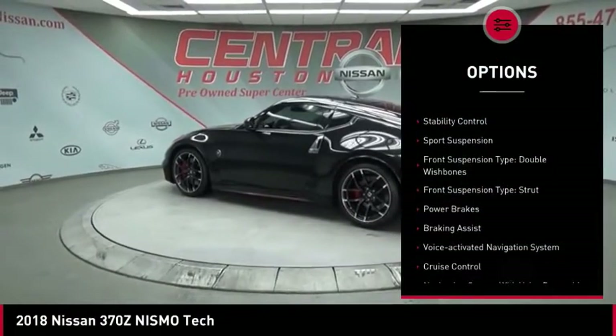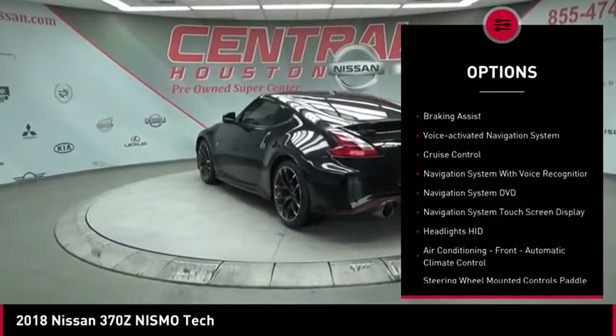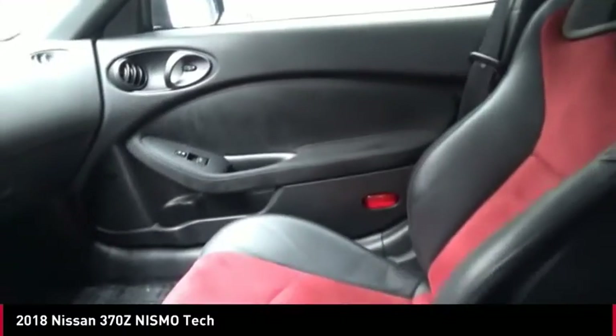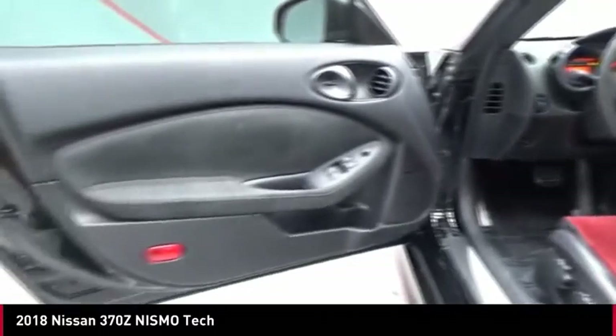Power windows with safety reverse, traction control, stability control, sports suspension, front suspension type double wishbones, front suspension type strut, power brakes, braking assist, voice activated navigation system, cruise control.